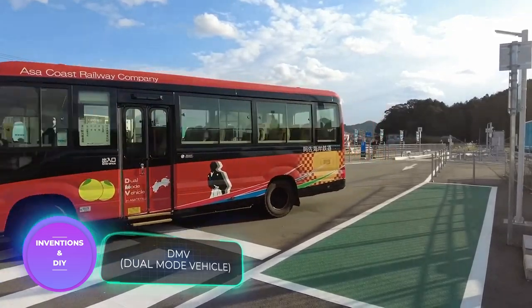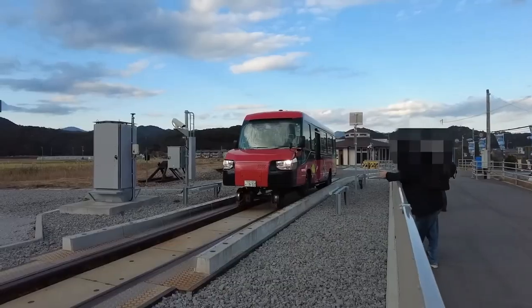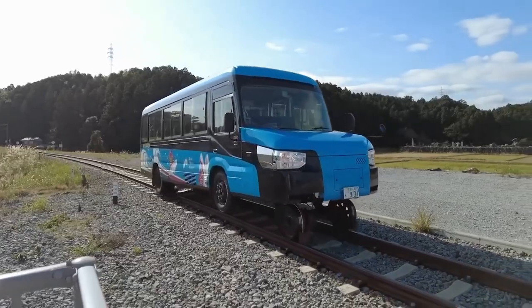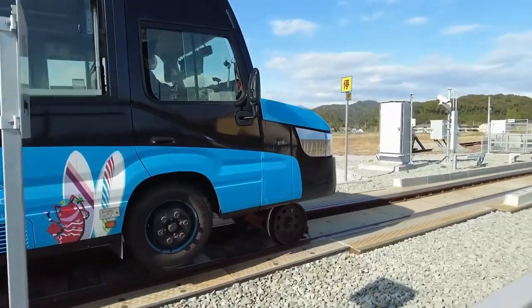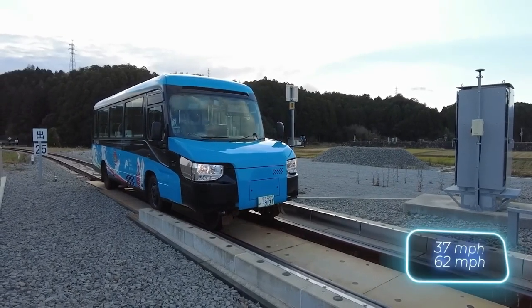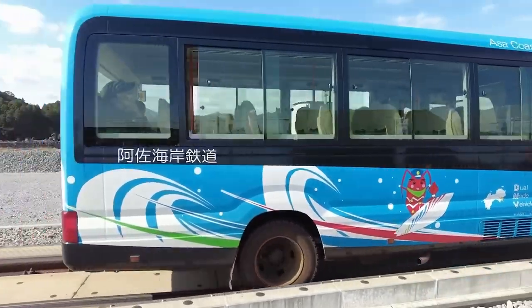Our journey takes us to Japan, the homeland of the Transformers franchise, and their latest innovation in transportation doesn't disappoint. What do you think of buses that run on both roads and rails? It takes just 15 seconds to switch between modes — simply pull out or remove the additional wheel sets. There's enough room for 21 passengers, and the speed on rails reaches 60 kilometers per hour while on the road it's 100 kilometers per hour.